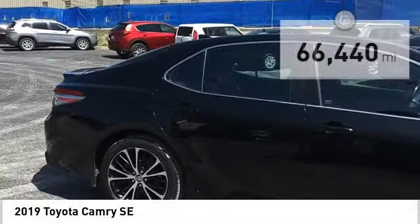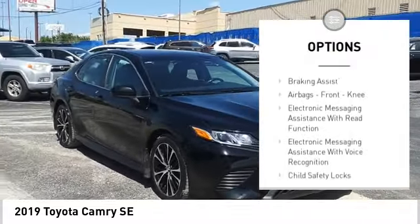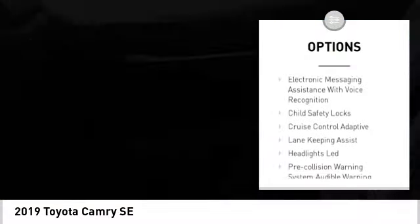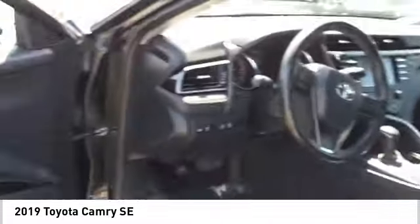Here are some of this vehicle's great options: power windows with safety reverse, traction control, stability control, sport suspension, power brakes, braking assist, airbags, and front knee airbags.